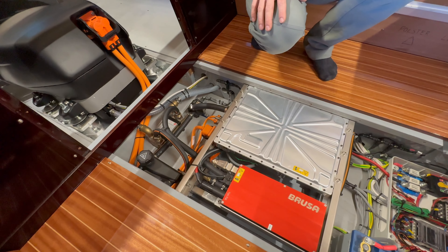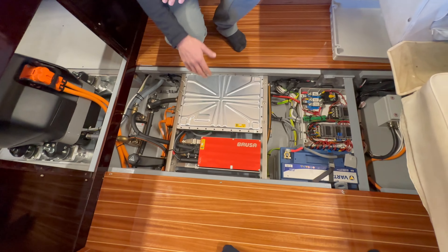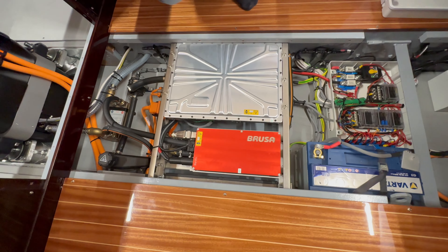The motor cover pops on and off with magnetic clips, so it's really easy to take on and off for maintenance. Nates is going to take us through all the components for this install, which actually ends up not being that much.